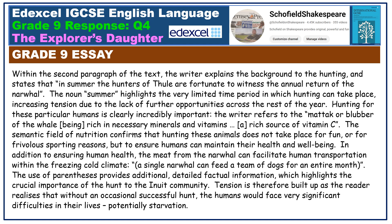Within the second paragraph of the text, the writer explains the background to the hunting and states that in summer the hunters of Thule are fortunate to witness the annual return of the narwhal. The noun 'summer' highlights the very limited time period in which hunting can take place, increasing tension due to the lack of further opportunities across the rest of the year. Hunting for these particular humans is clearly incredibly important. The writer refers to the matak or blubber of the whale being 'rich in necessary minerals and vitamins, a rich source of vitamin C.' The semantic field of nutrition confirms that hunting these animals does not take place for fun or frivolous sporting reasons, but to ensure humans can maintain their health and well-being.